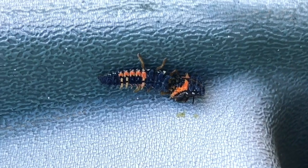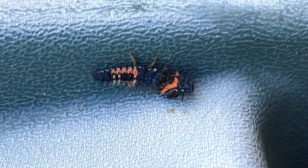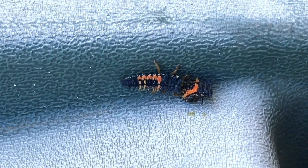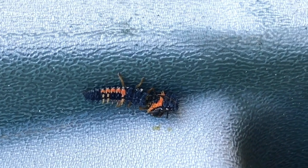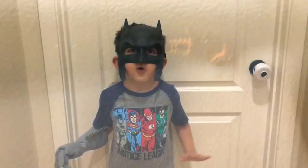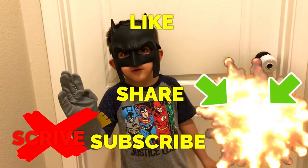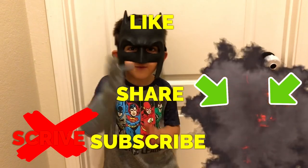Happy gardening everyone, bye! Please like, share, and subscribe — thanks for watching everyone.